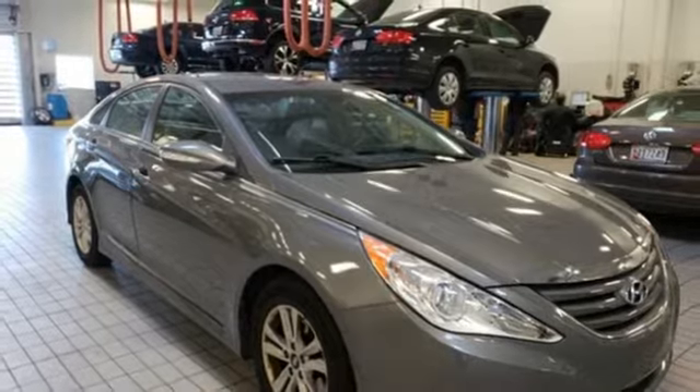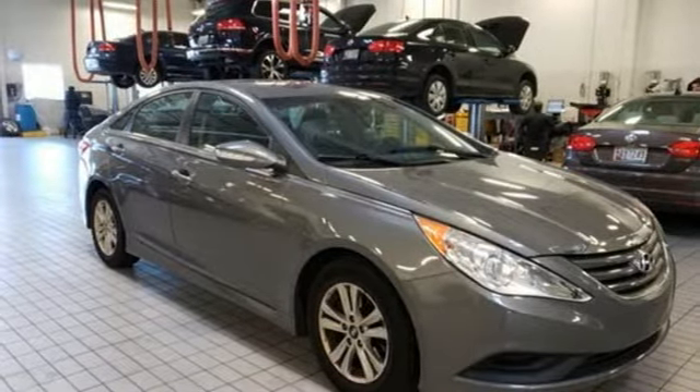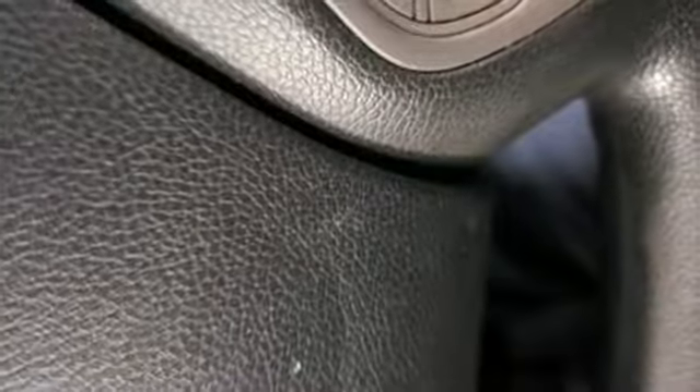Inline 4-cylinder engine, aluminum wheels, gas pressurized shocks, and automatic transmission. See what it can do for you when you take it for a test drive.